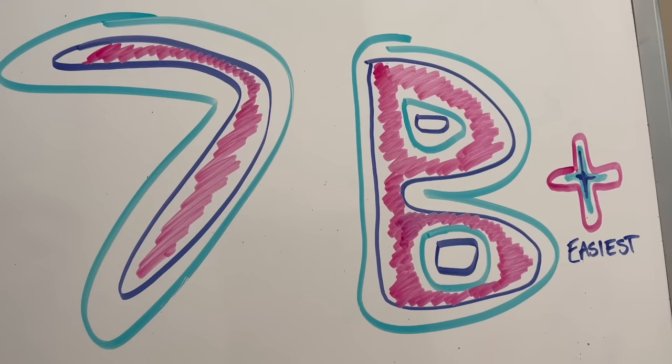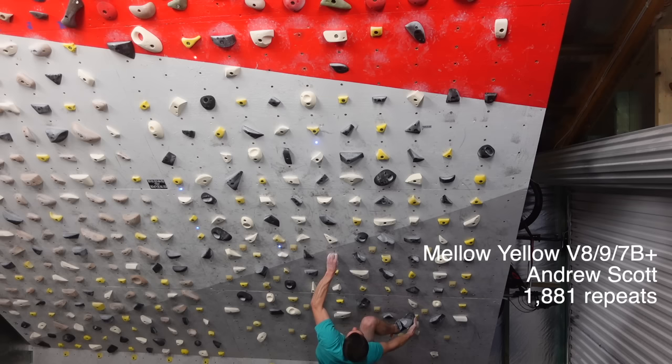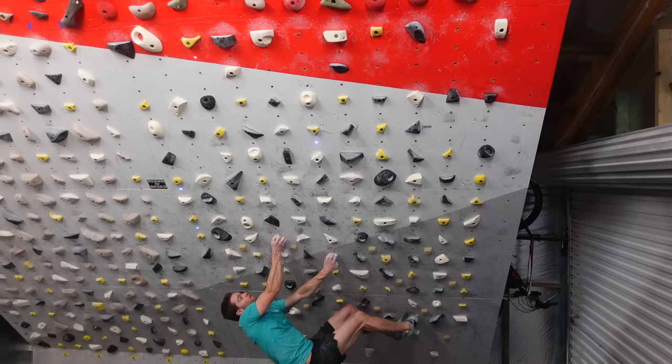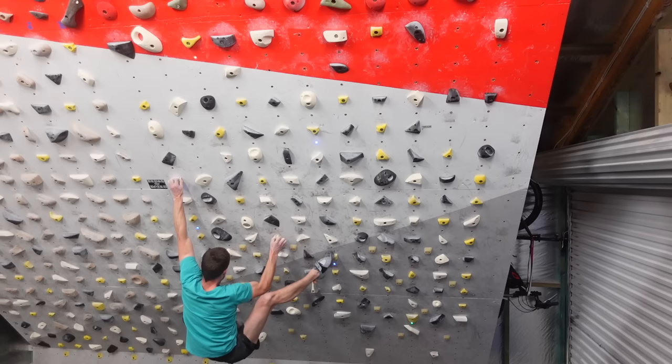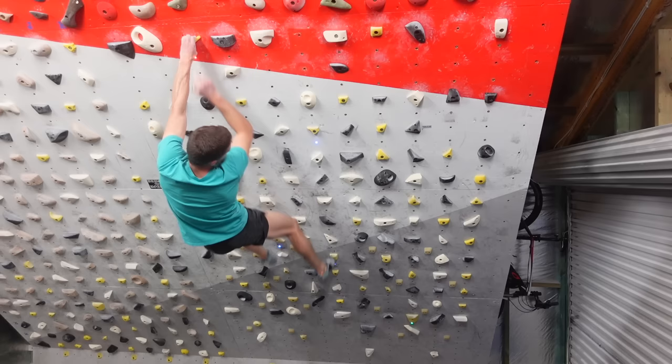I know you're gonna be grabbing some yellows — that was my least, least favourite. I'll accept them. Nice. Made it look good. Froggy. Froggy hips.